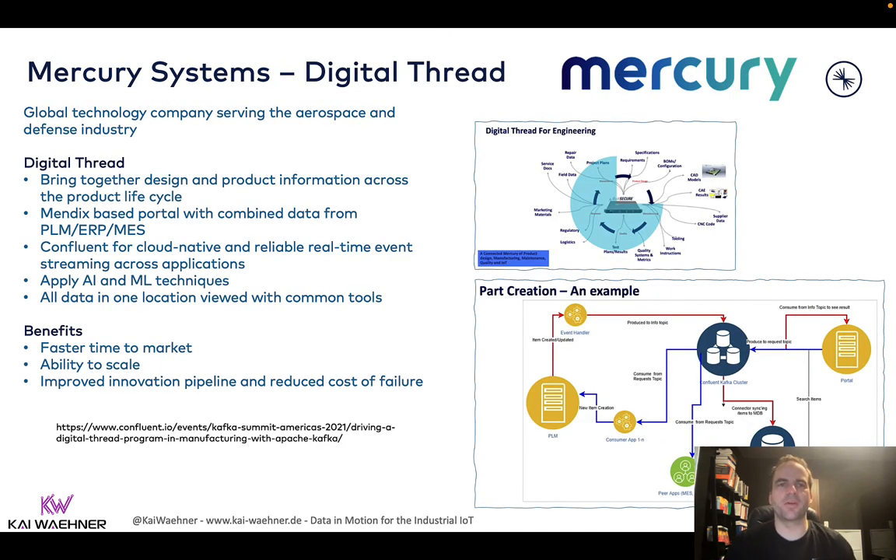I want to show you a few examples. This is Mercury Systems. They talked at a past Kafka Summit about how they build a digital twin and digital thread for their ecosystem. As you can see, they're not just getting data from IoT systems where you get the sensor data from, but they really also connect that data with their PLM, ERP, and MES systems — all in a cloud-native and elastic way where you can connect different technologies and communication paradigms. Not everything is real-time; you still have legacy systems producing files on a Windows server that you connect to via the C++ or .NET client for Kafka, or maybe even just a REST proxy. But all the data gets into event streaming and then you can correlate it and connect to other systems.